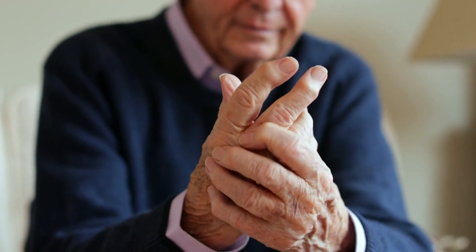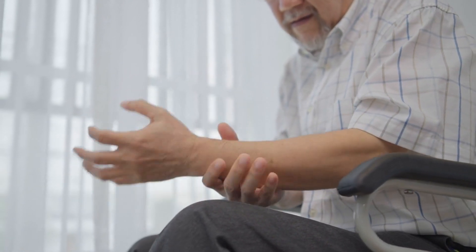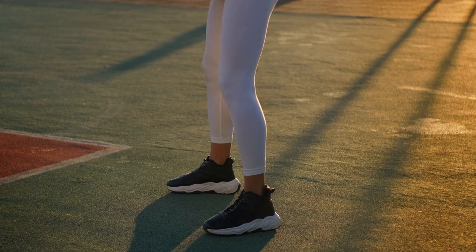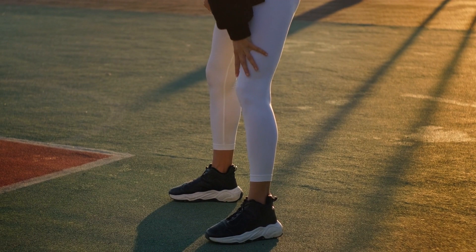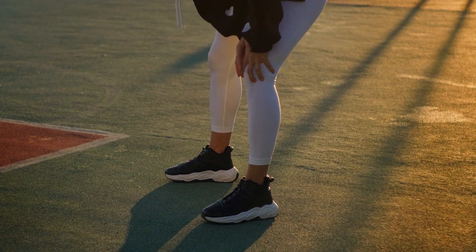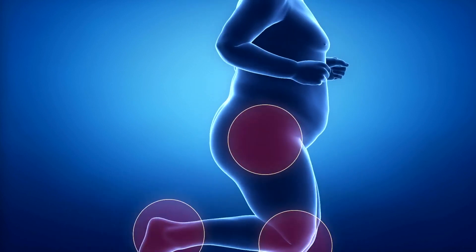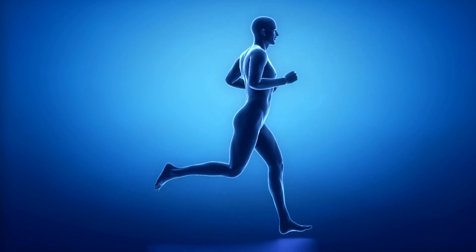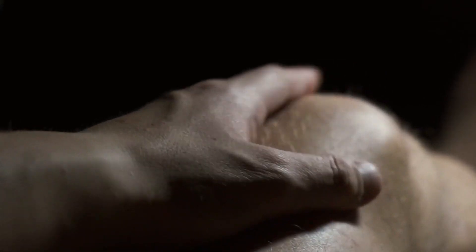The first thing to do to manage pain and arthritis is maintaining a healthy weight. One of the fundamental aspects of managing joint pain and arthritis in old age is maintaining a healthy weight. Excess weight places additional stress on weight-bearing joints, such as the knees and hips, exacerbating pain and inflammation. Adopting a balanced diet and engaging in regular physical activity can help manage weight and reduce the burden on joints, contributing to improved joint health.